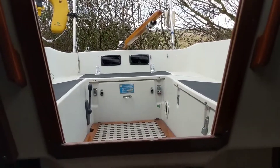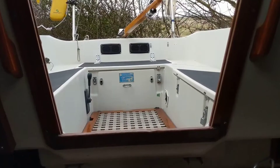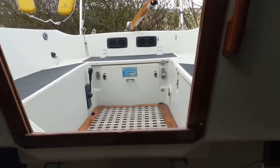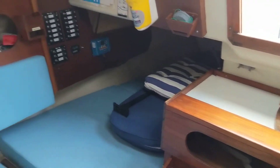Hello, this is Jane for Boatshed Essex on board the Maxi 84 that we've got currently advertised with an interior video. A very nicely presented boat, very tidy.